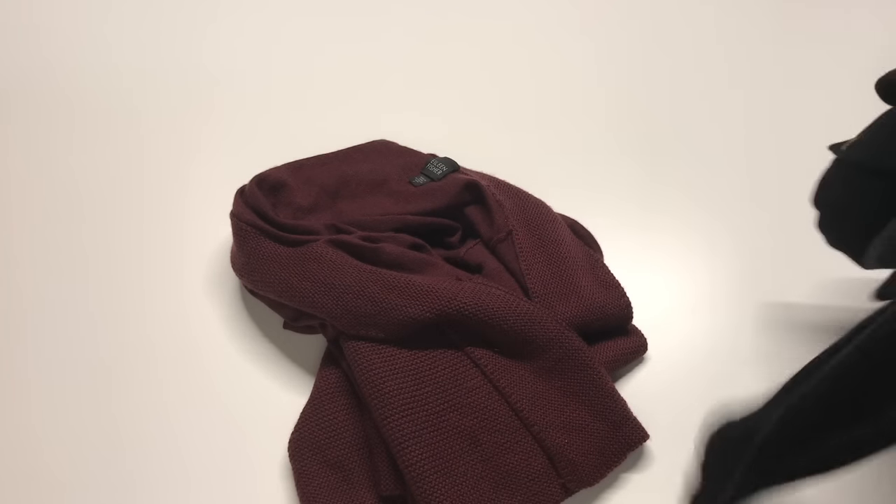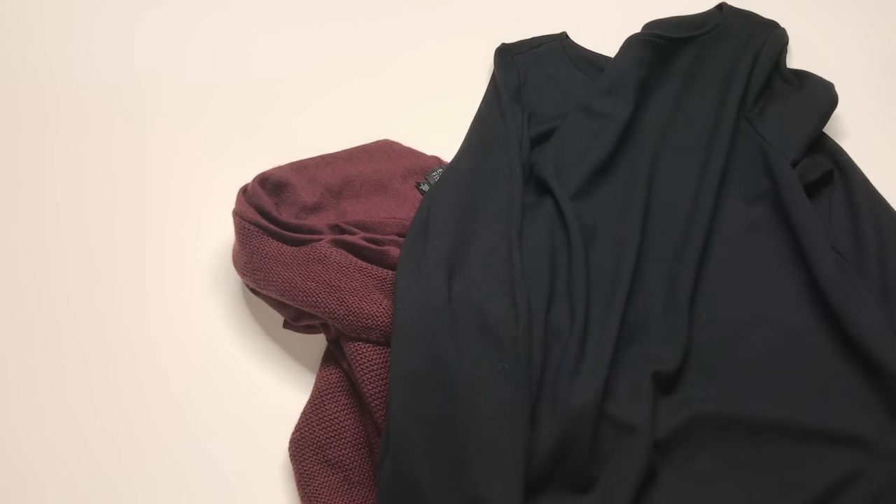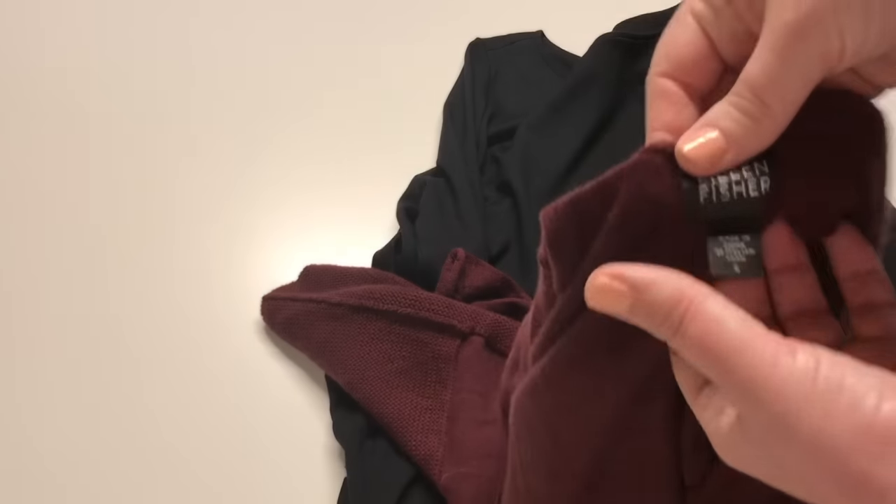Now let's talk about two pieces where I wouldn't necessarily want to list on Poshmark — instead I would go to eBay. First up is this J.Jill tunic, a black tunic top. J.Jill tends to be a little bit more of a mature brand — you're looking at a buyer probably in their 30s plus, and a lot more of those buyers you're going to find on eBay than on Poshmark. It's not something that's going to visually pop and stand out. It's more something you'd search for if you already own one and it's worn out.